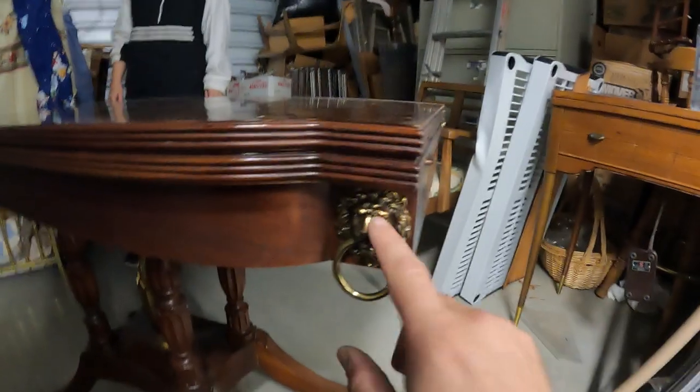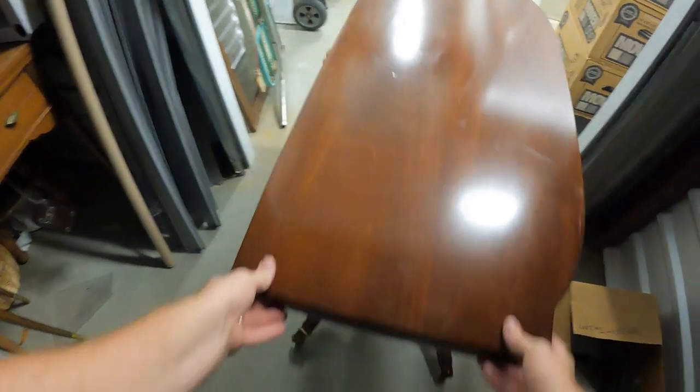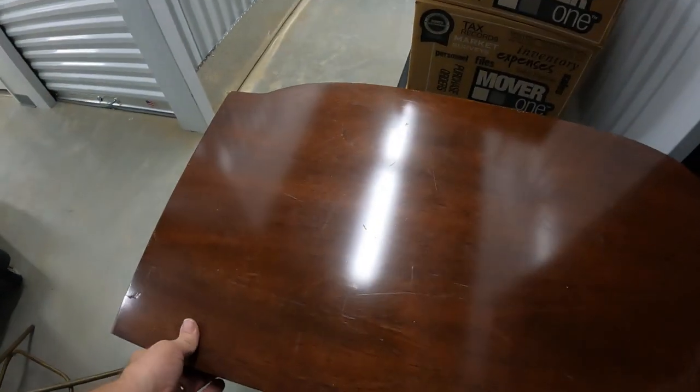I want to pull this table out right here so we can kind of see it. I think it's like a foyer table, and then you can turn it into a bigger table - look, it's got a little lion's head trim. It does have a crack right in the middle though. So I'm thinking a lot of the furniture is going to be project pieces - stuff that has a little bit wrong with them. But a lot of this kind of stuff is good for the auction.